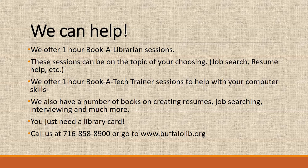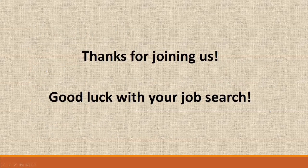You just need a library card — when you come in, we can set you up with one, it's a simple application. You can call us at any time at 858-8900 or go to buffalolib.org to see what's going on at the library. Thank you for joining us again, and good luck with your job search. We'll see you next time at the Buffalo and Erie County Public Library.